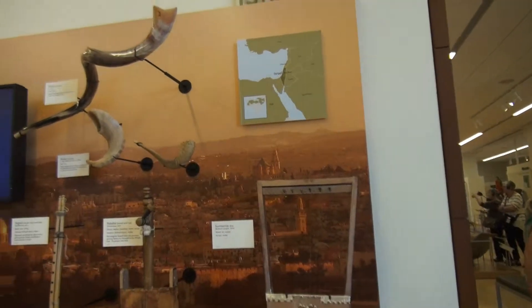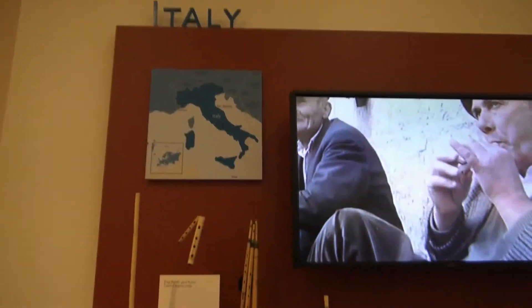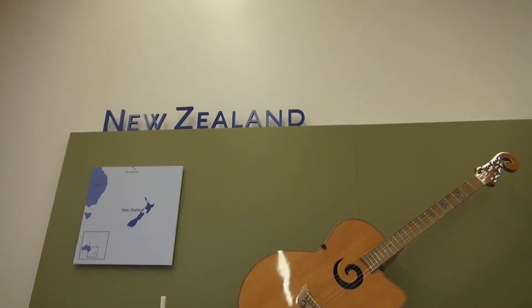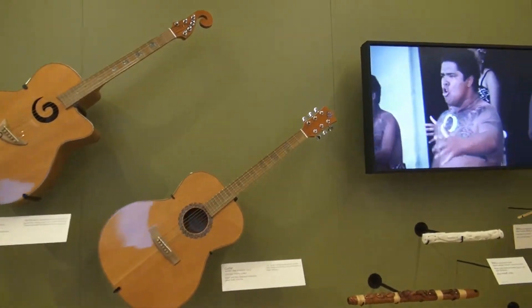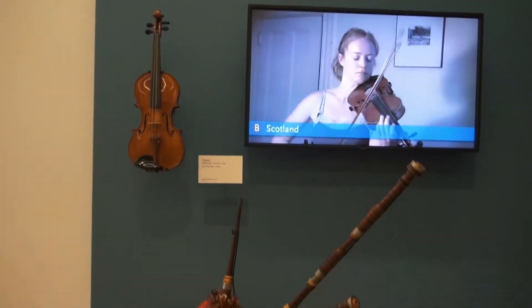I always tend to get lost — the place is huge. The first time I went there it took me about six hours to get through it, and I still didn't get through everything thoroughly. Today I did really well. I didn't really look at anything too much; I just filmed, and I was only about three hours at that.